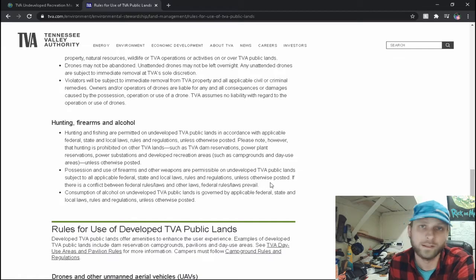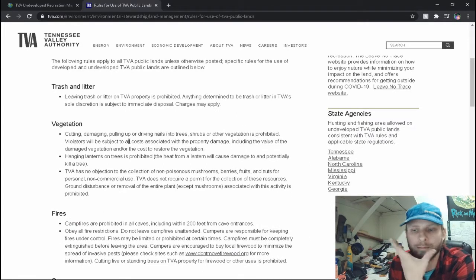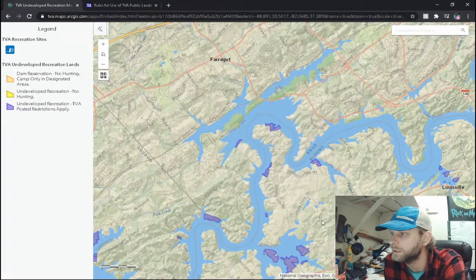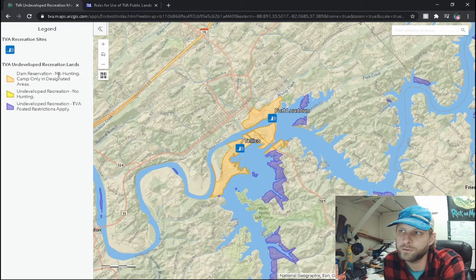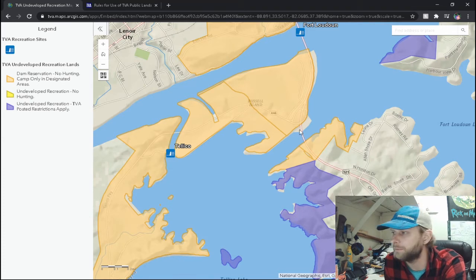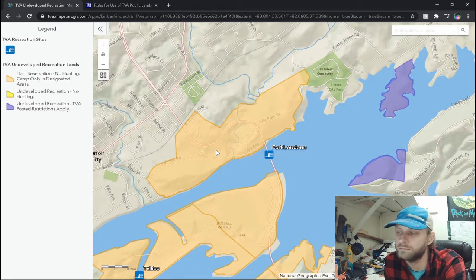Now we're looking at the rules for developed land — all this information is going to be in a link below. I just want to know what my limits are. Am I allowed to take old sticks laying around, lash them up, and put my tarp over it? I'm not looking to make an entire cabin — just a fork frame and a tarp, maybe leave the frame up and take the tarp away each time. Look at all this beautiful land footage. Right here is a dam reservation — no hunting, camp only in designated areas. It's about a 30-45 minute drive but we can do it.